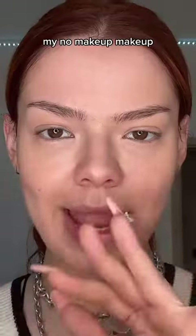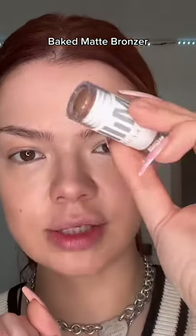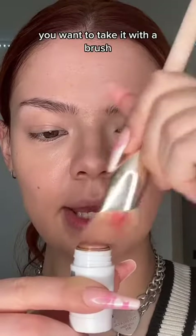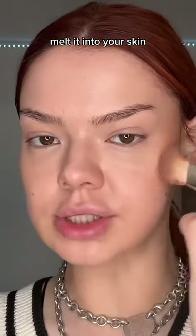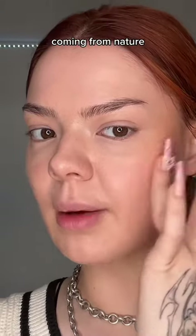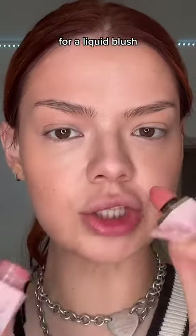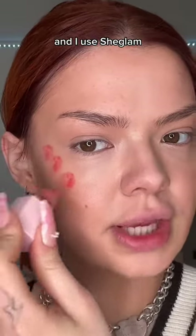My no-makeup makeup bestie is the baked matte bronzer from Milk Makeup. Take it with a brush and melt it into your skin — you really want to make it look like the bronze is coming from nature and not Sephora. I would always go for a liquid blush, and I use She Glam.